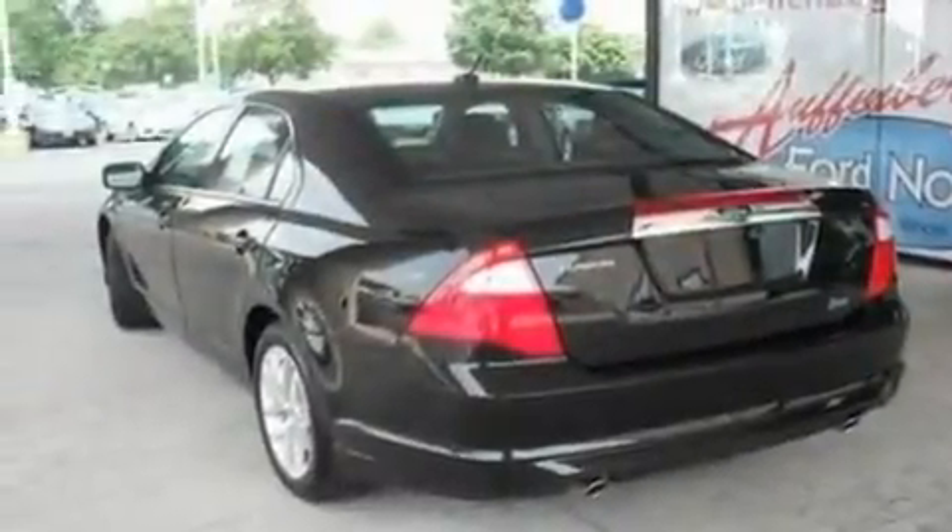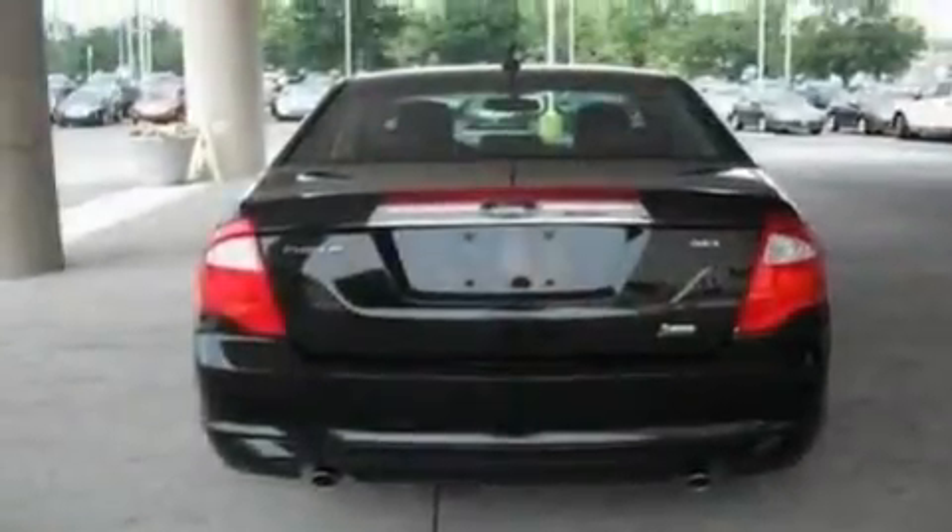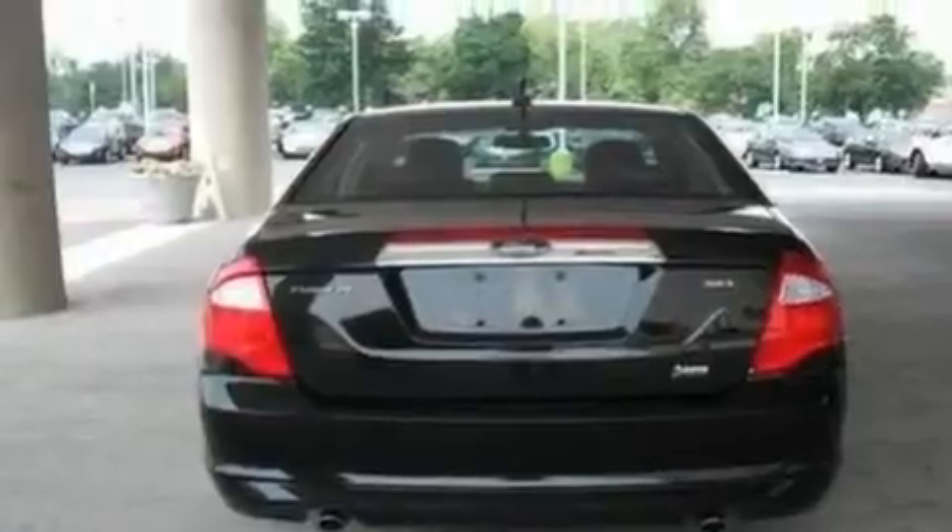Its top features include heated front seats, cruise control, heated side-view mirrors, a six-speaker audio system, and leather seats.